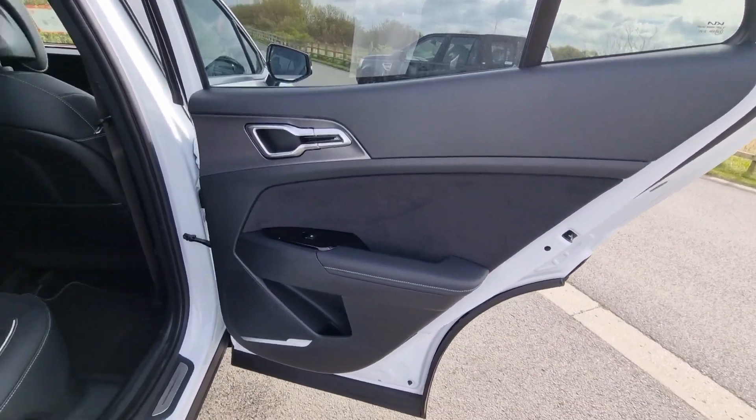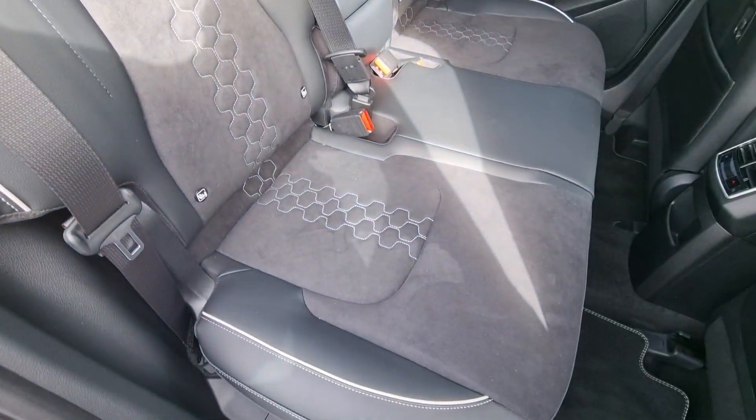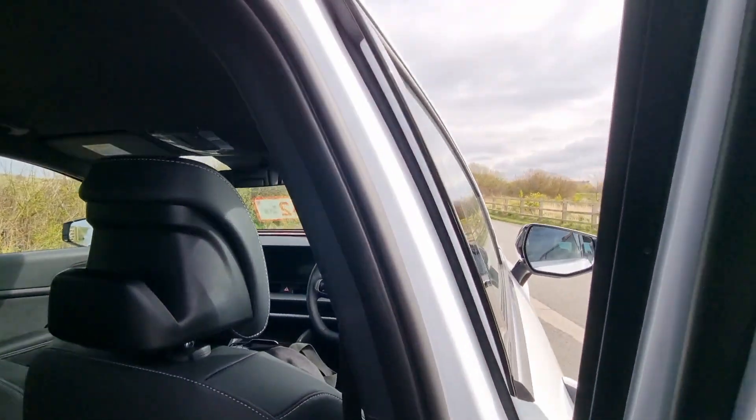When you open the rear door, once again you're greeted by a nice stylish door card, and you look inside and you find these lovely stylish seats, again with some nice suede material.